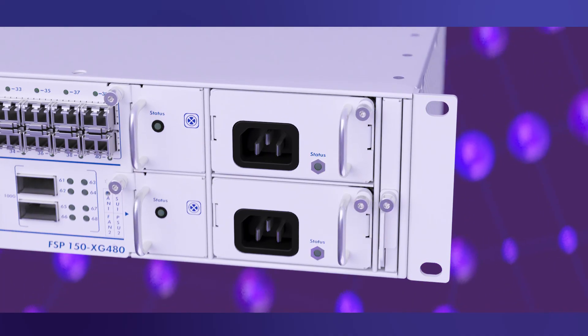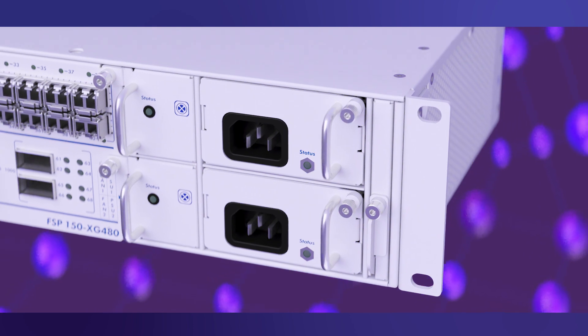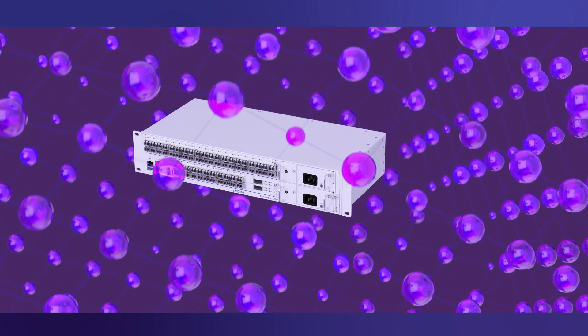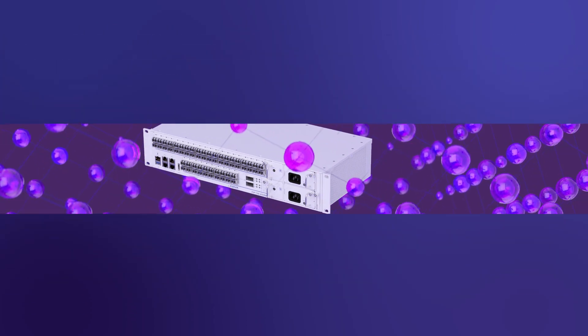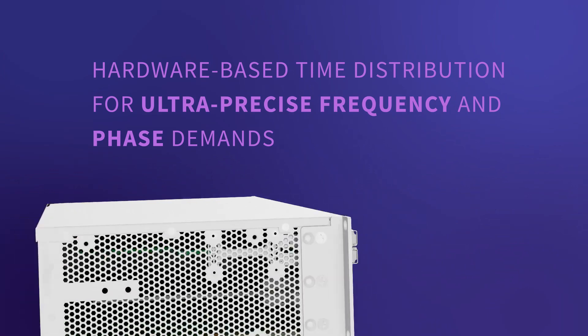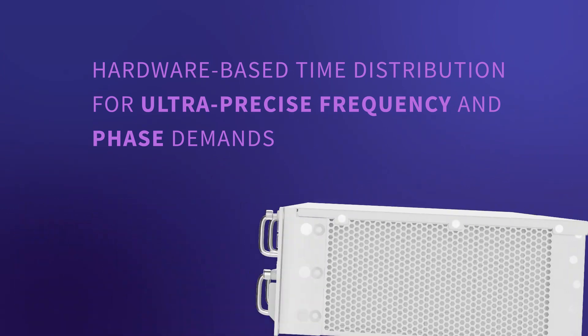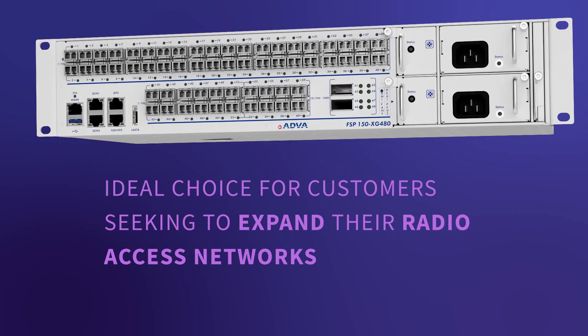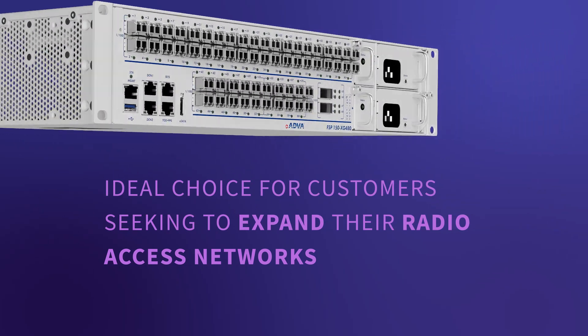With 25G Ethernet and 100G Ethernet interfaces, our FSP150XG480 can easily scale to meet the coming bandwidth demands of 5G mobile networks. It supports hardware-based time distribution for ultra-precise frequency and phase demands, making it an ideal choice for customers seeking to expand their radio access networks.